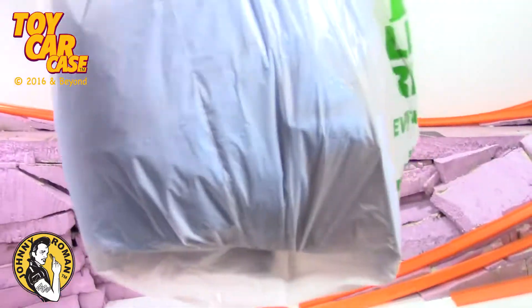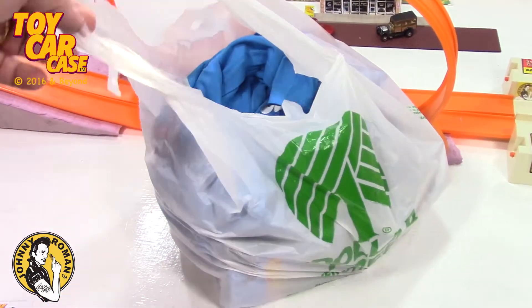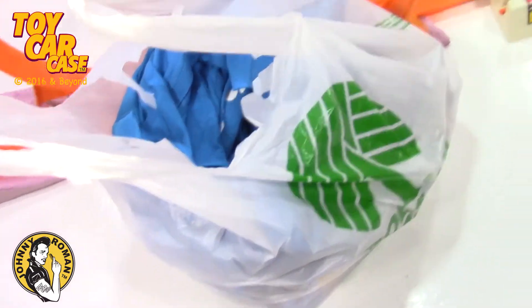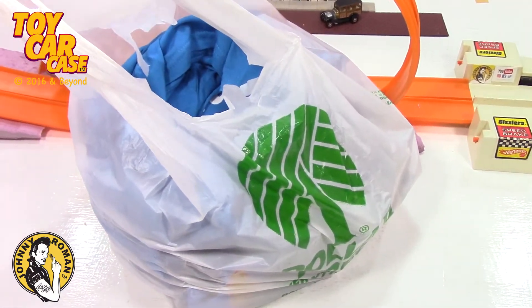This is a bag of cars — Hot Wheels and other stuff from the co-worker. That guy is crazy, but it's fun stuff. Are you ready to get into this bag? I know I am. Let's jump in.